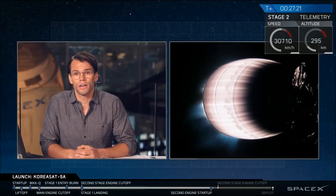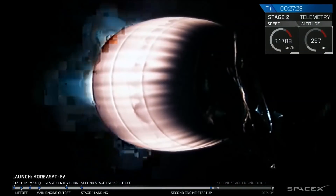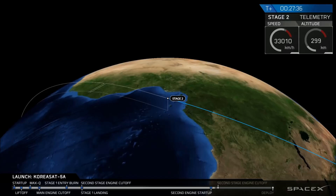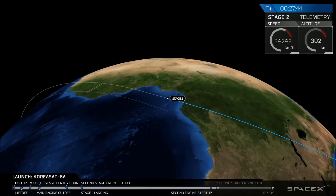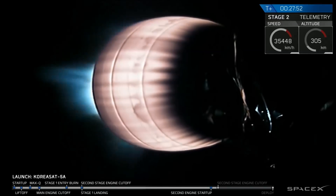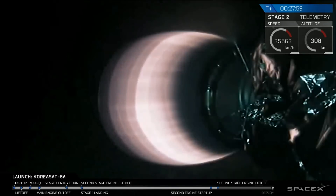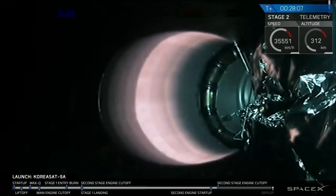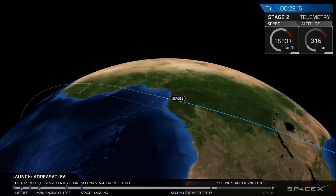We will be executing this burn for about 30 more seconds. After the burn finishes, we will be coasting for about another eight minutes, and then we'll have payload deployment. Right now, from the animation, we're off the western coast of Africa. Engine looks good, throttling down, and we have shutdown.